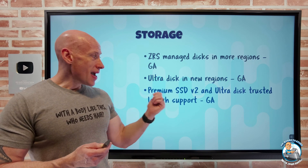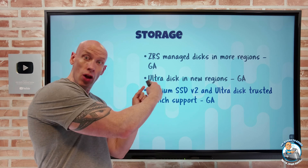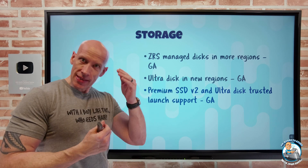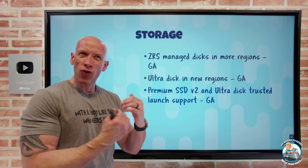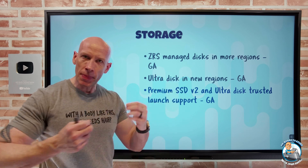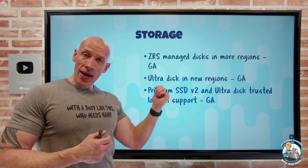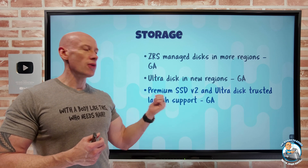And then Premium SSD V2. Remember, Premium SSD V2 is a lot like Ultra because it lets me separately set IOPS and throughput that I can dynamically change. Its performance can't reach the same numbers as Ultra and its latency is a bit higher. But now Premium SSD V2 and UltraDisk can be used with Trusted Launch.